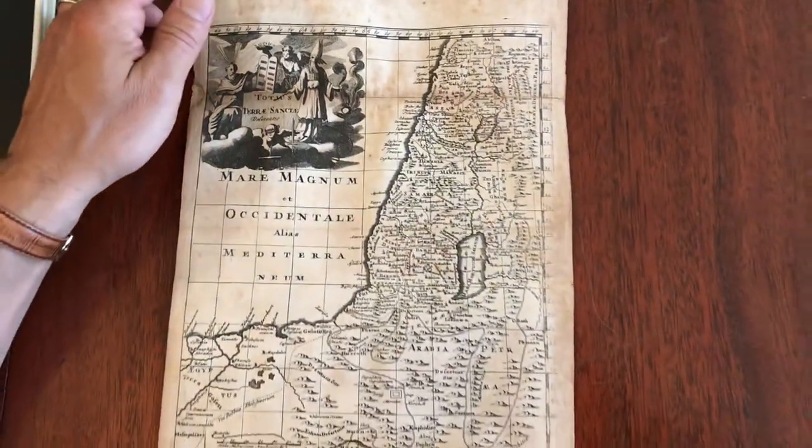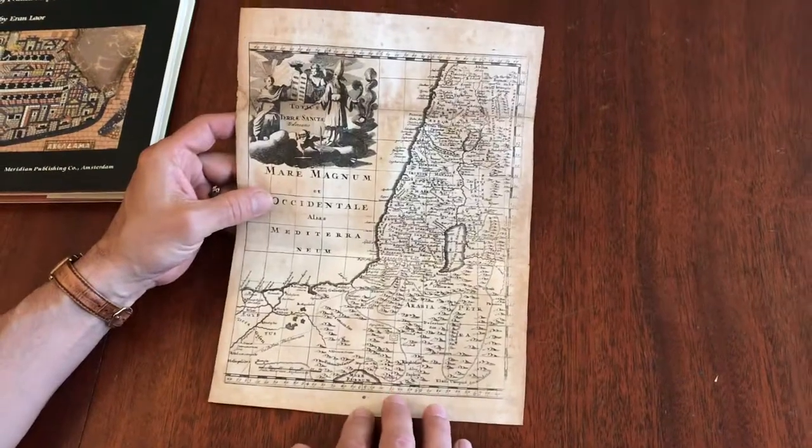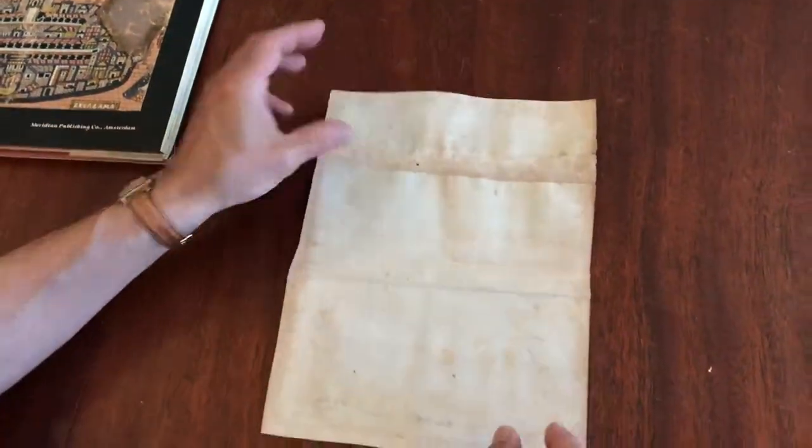We have here a late 17th century, or possibly early 18th century, engraved map of the Holy Land.